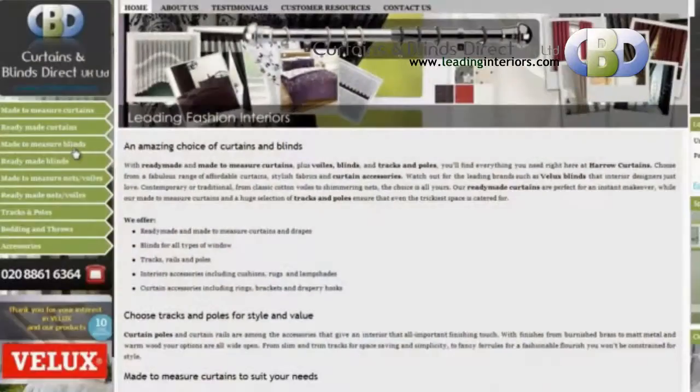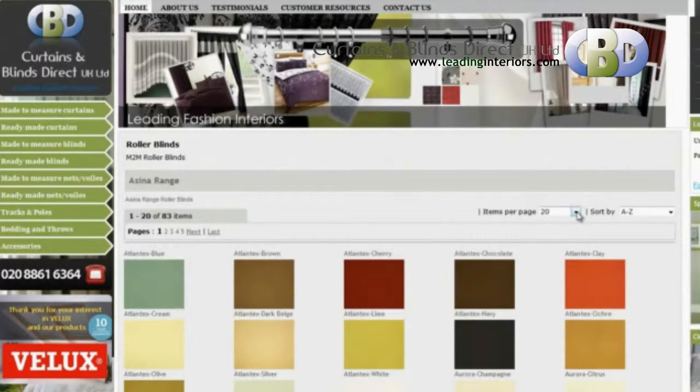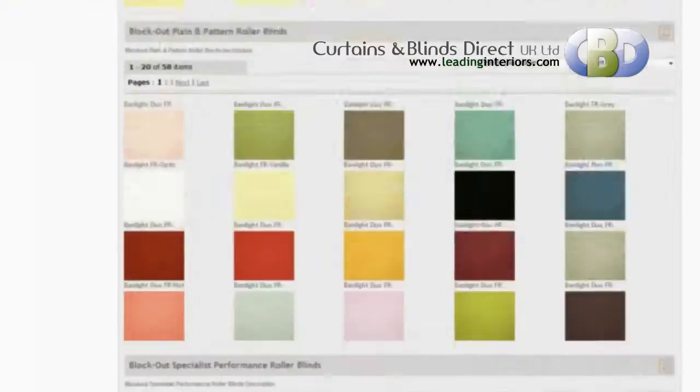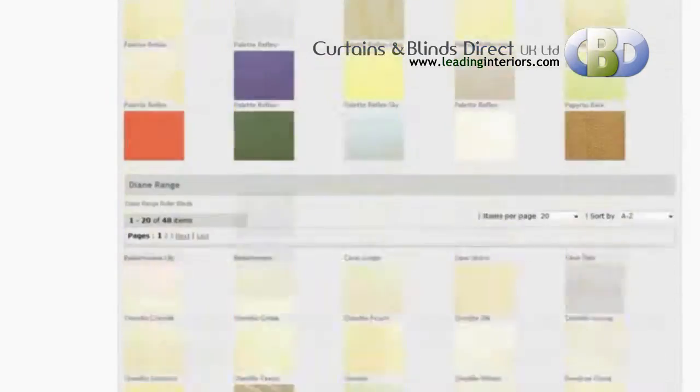We also have a wide range of roller blinds, like natural designer roller blinds, blackout plain and patterned roller blinds, bamboo roller blinds and much more — all available on our website leadinginteriors.com.